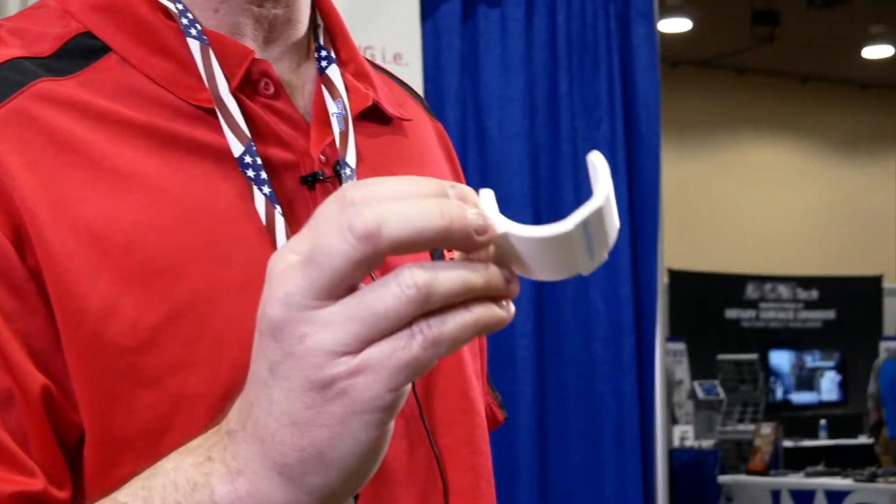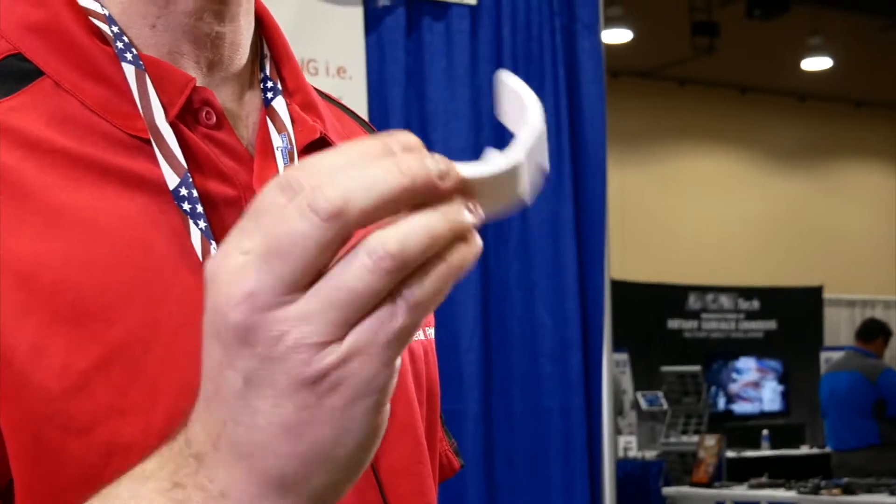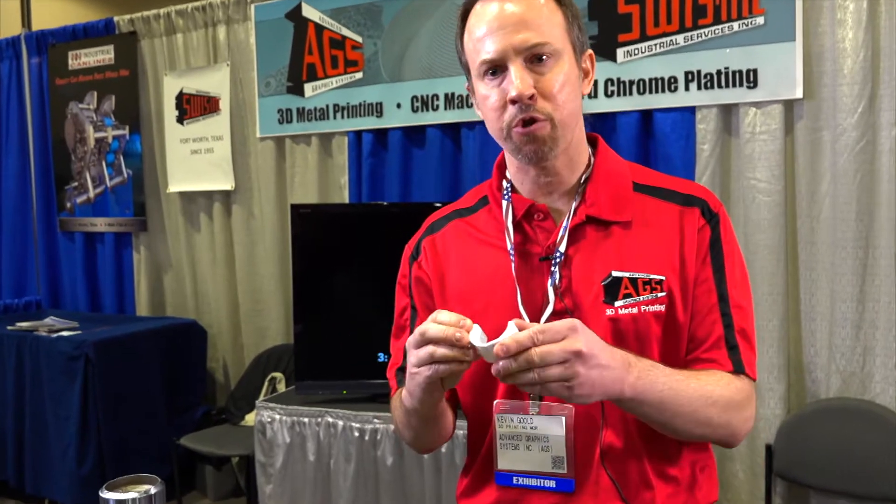Just recently we acquired a plastic printer as well. This will print plastic that is comparable to injection-molded plastic like ABS plastic. It is isotropic, so it's a completely strong, usable, workable part.